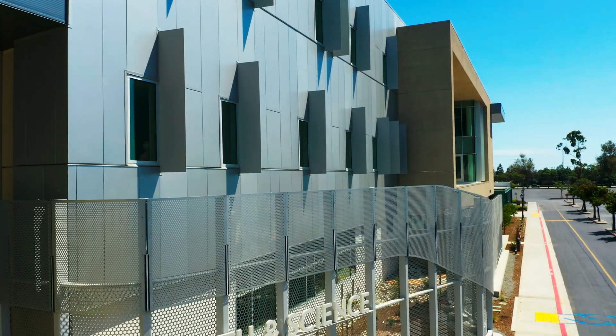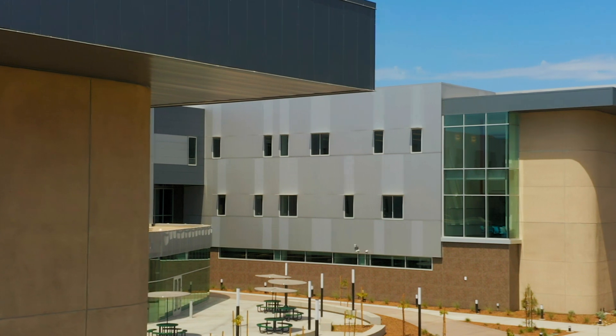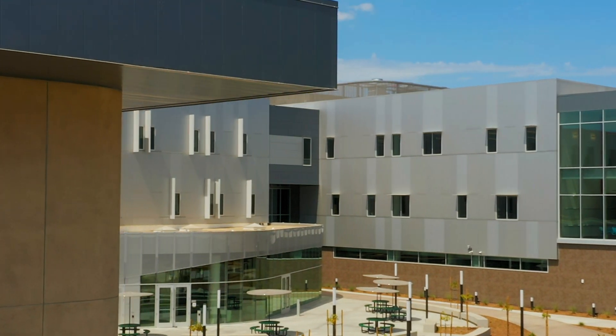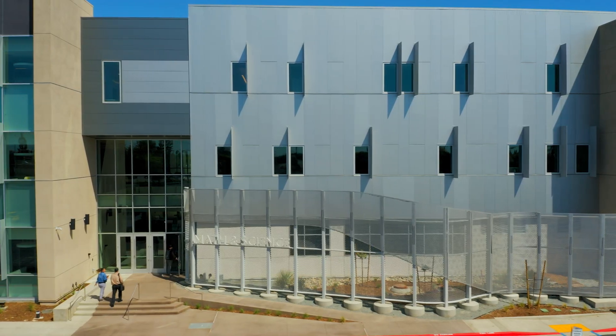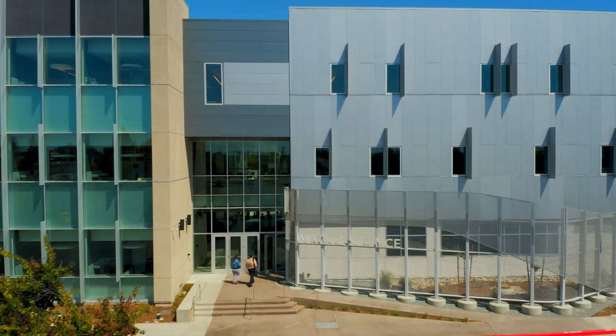The campus has been around for quite some time and the original buildings at the core of campus were very distinct in their character, but over the years new buildings have been coming online that were a little bit more progressive. So we were challenged with responding to the work of other designers in a modern-day setting, and one of the concepts we explored was this idea of visually bridging, which took elements of the buildings on both sides — which kind of bookended our site — and tried to create something that was visually cohesive between the two.